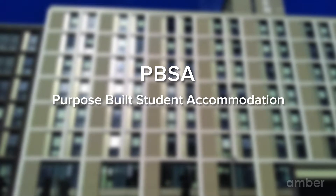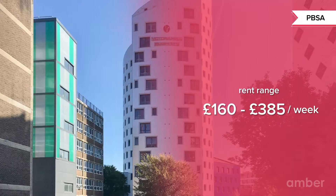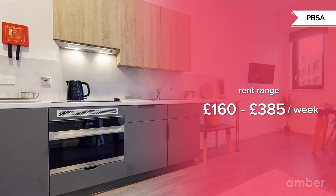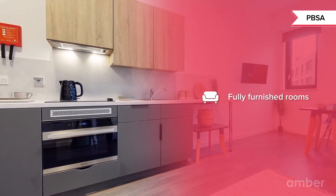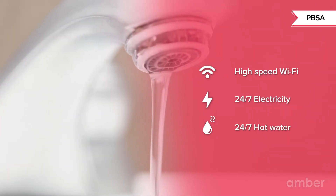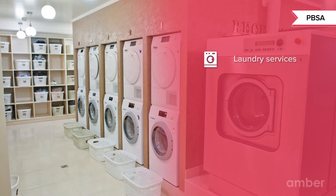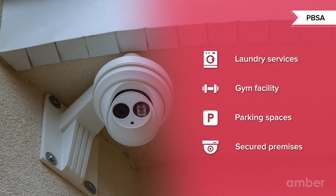Purpose-built student accommodation (PBSAs) can be found either on or off campus and are specifically designed for student needs. Unlike most regular rentals which come unfurnished, PBSAs are fully furnished and have a range of amenities. All PBSA properties include Wi-Fi, electricity and hot water costs in the rent itself, so you won't have to worry about paying different bills each month. All properties even include laundry services and most have gyms, parking, building security and are CCTV secured.